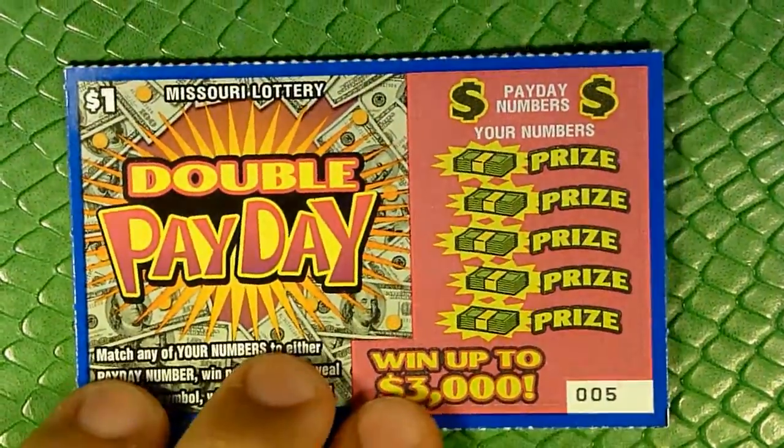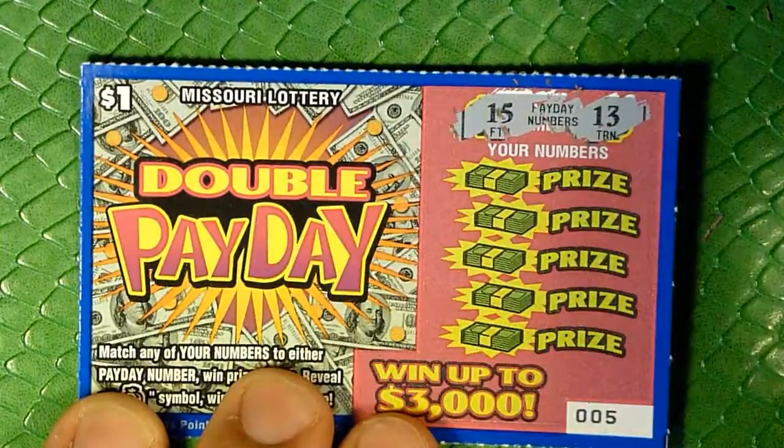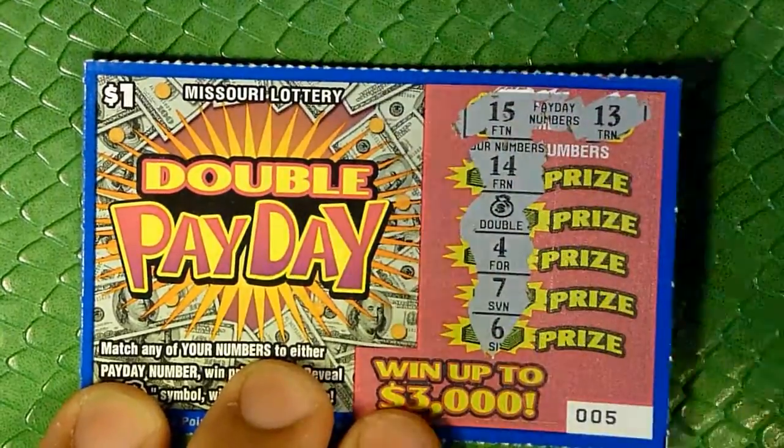All right, so we should hit our first winner here. That was 4 tickets, now we're up to 5. We look for 13 and 15 — there's a double bag! Excellent. So we've got our first winner. We'll come back to that one.